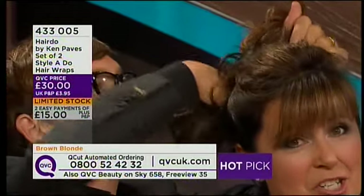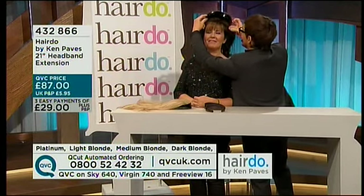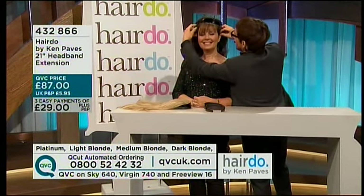Everybody wants a piece of styledoo action — it's so good! I had my arm in front of you, I apologize. Oh no, I'm enjoying it, it's rather nice. And just slip this on just like an Alice band.